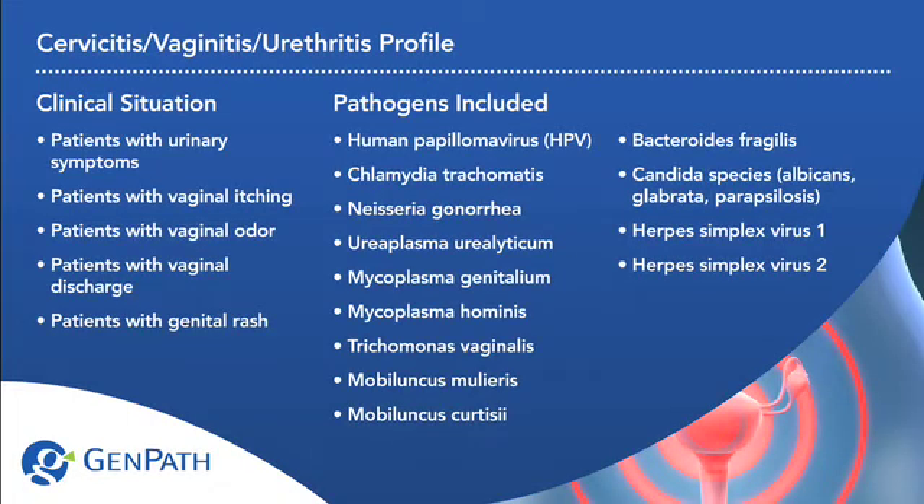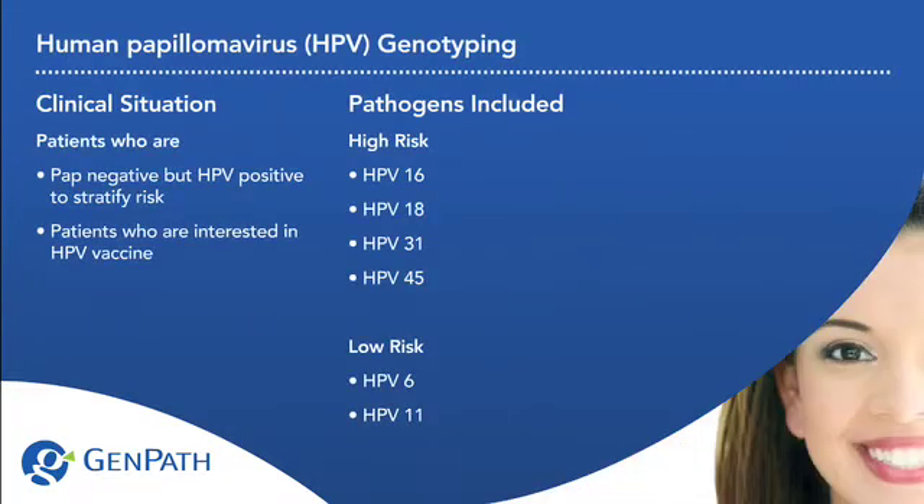With the utilization of Multiplex Polymerase Chain Reaction, or PCR, based on proprietary technology, GenPath is able to identify multiple pathogens from a single vial. Our PCR DNA amplification technique provides high specificity and sensitivity compared to other methods.